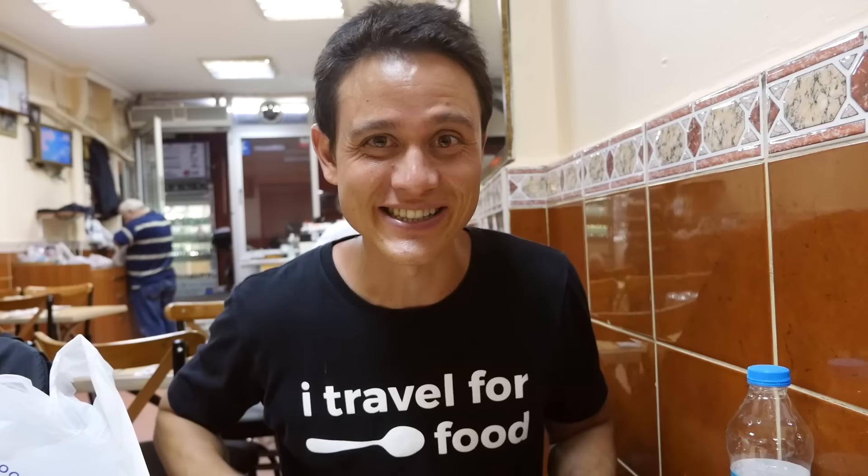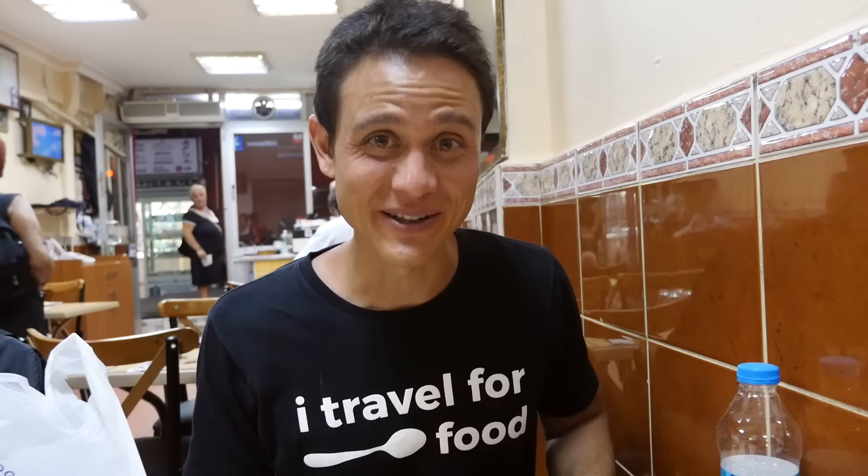I'm gonna bring the leftovers back to the hotel with us for breakfast tomorrow. A shout out to culinarybackstreets.com for this recommendation — that's where I found this place, and it was great. Thank you all very much for watching today's video. It's been an amazing food day — I've tried quite a few different dishes and wandered around Istanbul. Another fantastic day. Please remember to subscribe if you're not already subscribed for lots more food and travel videos, and I will see you on the next video.